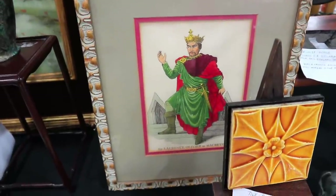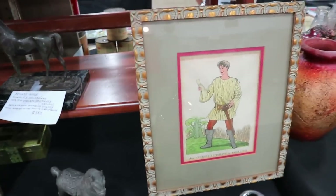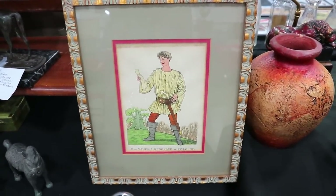These prints are from about 1950. You have Sir Laurence Olivier as Macbeth, and Miss Vanessa Redgrave as Rosalind when she was very young.